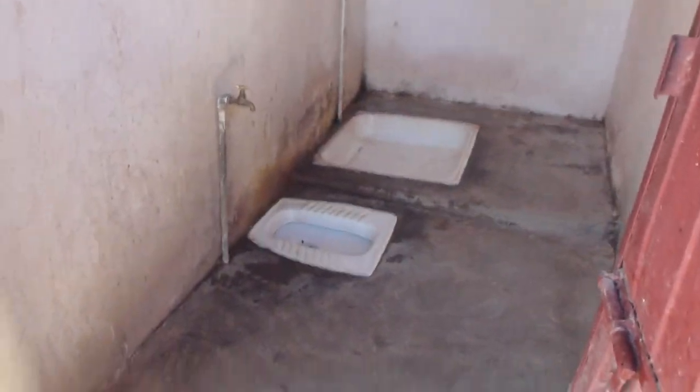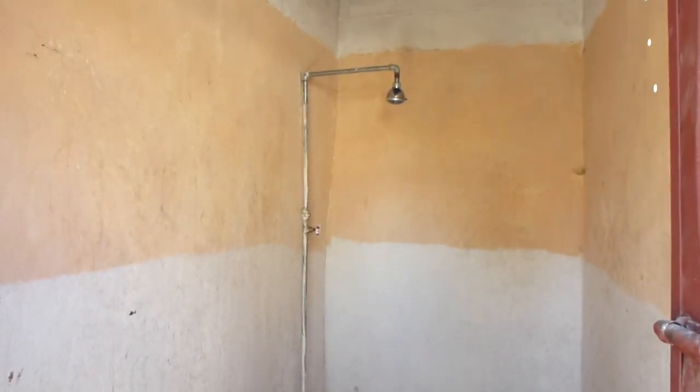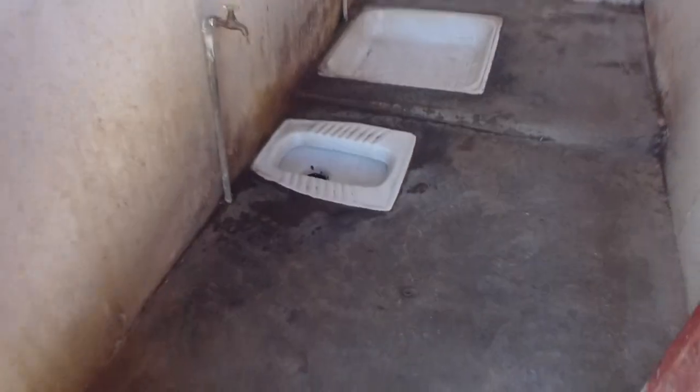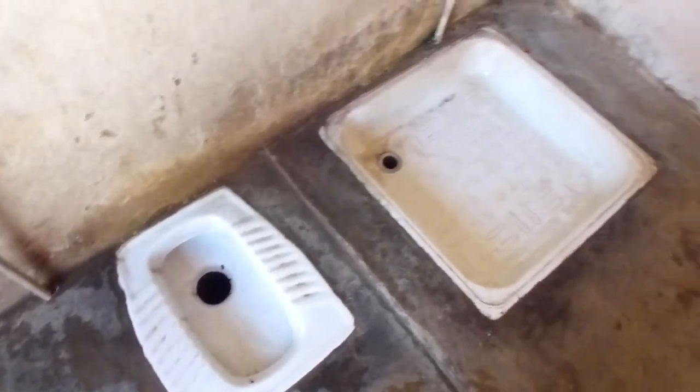This is the bathroom. The little one's the toilet, the big one's the shower. It's relatively clean compared to some of the other toilets I've seen in country, but it's just a simple building. There's no light in here, unfortunately.